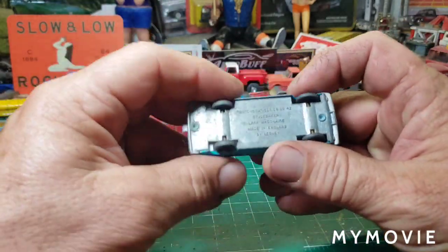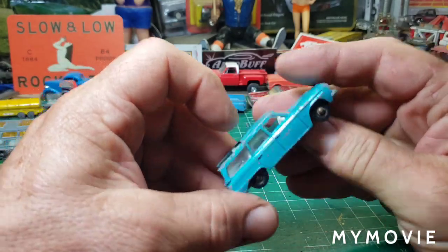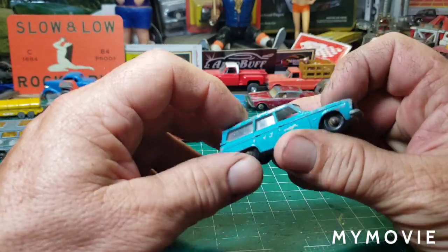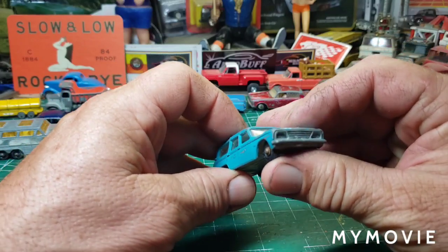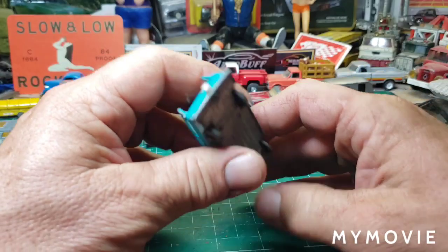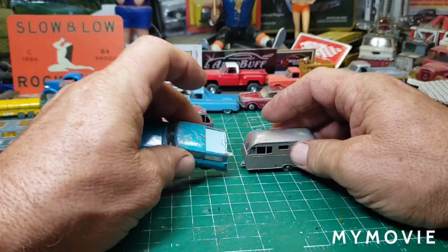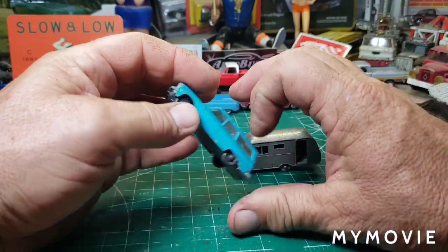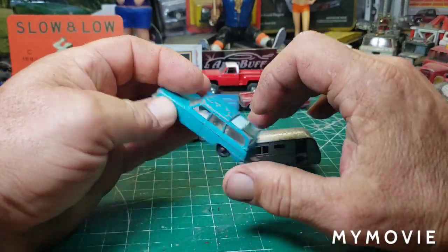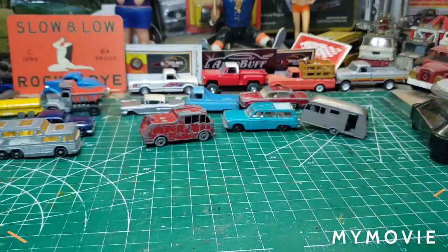This is the Studebaker Lark Wagon. My dad was a Studebaker man — he had a Studebaker Champion from the early 50s. Love that car. We'll do this one perfectly. Maybe we'll do that as a pair. It's got a sliding top, and I think it came with a hunter and some dogs.